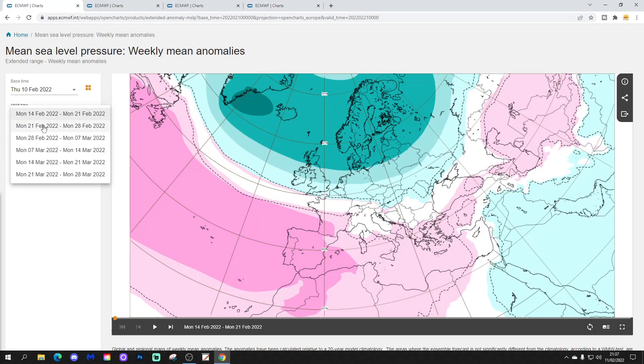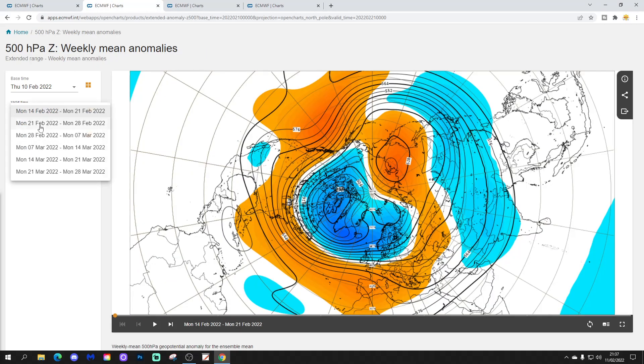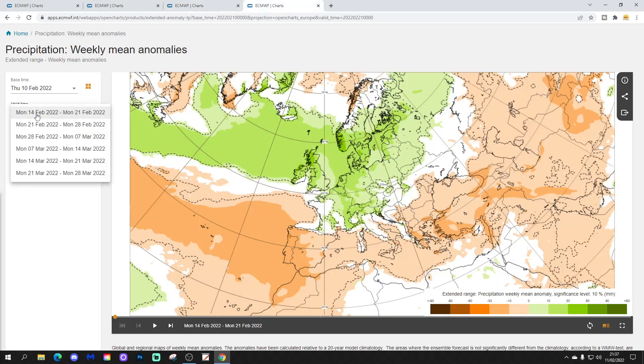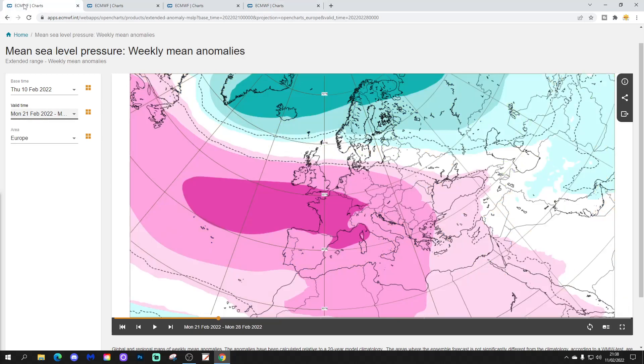Into week two, the 21st to the 28th of February, the low pressure begins to lift out to the north. High pressure begins to build to the south and southwest, and the jet stream starts to go northwards. High pressure is building up from the Azores into western and southwestern Europe. The 500 millibar height anomaly shows below average heights to our northwest and above average heights building in from the Atlantic. Temperature anomalies are milder than average once more, with above average temperatures. It goes drier as well, moving to generally drier than average conditions.